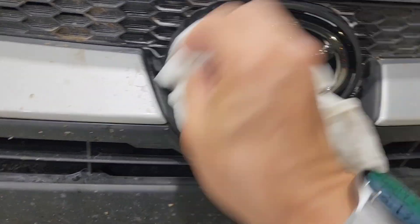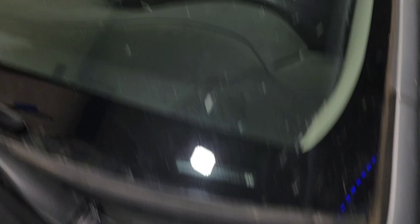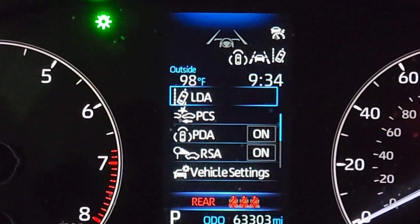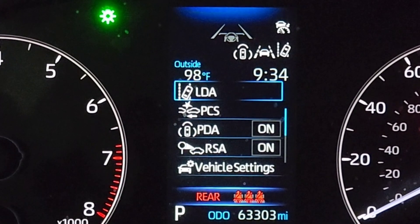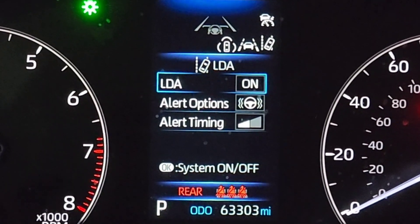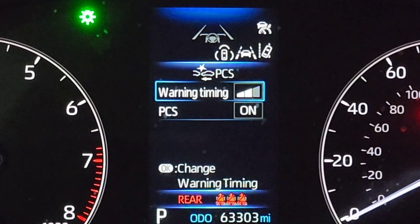If after restarting the car the check engine light and the PCS secondary braking system still indicate problems, the computer still has that memory. Go into the menu and turn off the PCS, LDA, and RDA, then turn them all back on. Shut off the engine, wait about 10 minutes, and when you start the engine it should have fresh readings from the Toyota logo camera and the windshield camera.